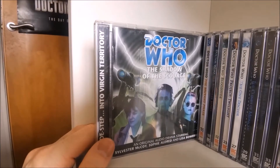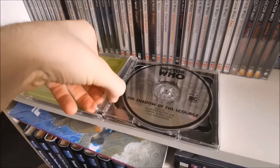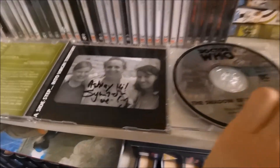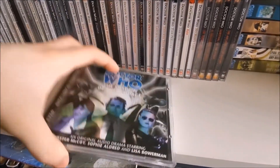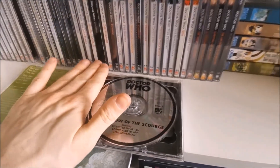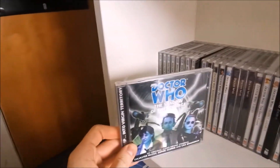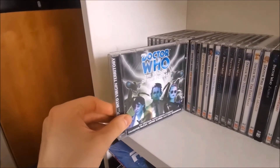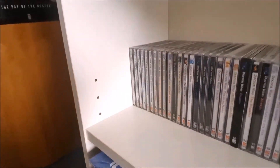Then we have a rather interesting one — The Shadow of the Scourge — which, from my understanding, was meant to be a Virgin New Adventures novel but was never published as a book for some reason, so it ended up getting adapted in the early 2000s as a Big Finish audio drama. It's a very interesting curio audio to listen to, and a really good venture into Virgin New Adventures territory as the cover puts it.